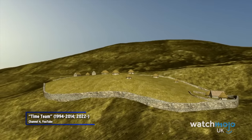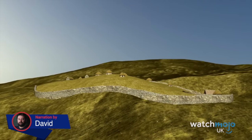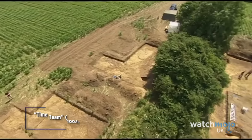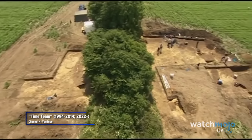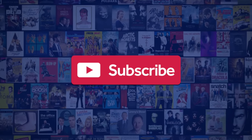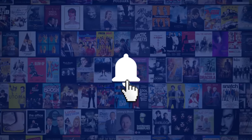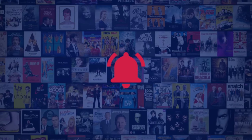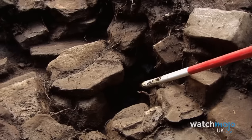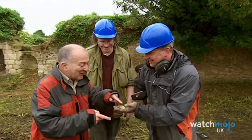It's a find that will enter the history books. Welcome to WatchMojo UK, and today we'll be counting down our picks for the top 10 incredible finds on Time Team. This site has produced one of the biggest range of finds we've ever seen on Time Team. For this list we're looking at the most astonishing things unearthed on Time Team. Let us know if Time Team has ever come to your town in the comments.